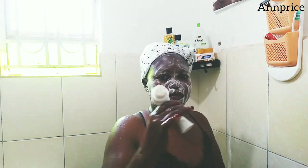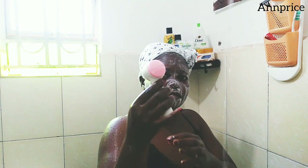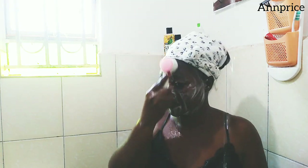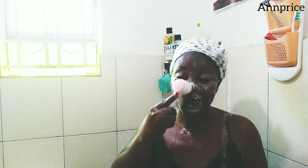I'm using this face brush — it is good and soft, it removes all the makeup on your face and it cleanses your face. I got it at Crystal Shoppers; I'll put their number in the description box down below.